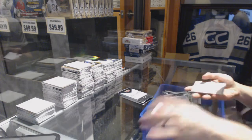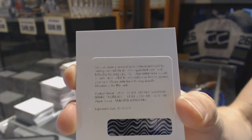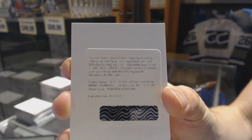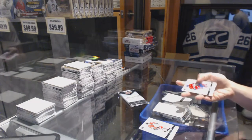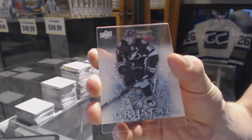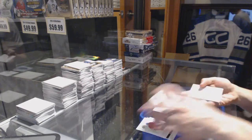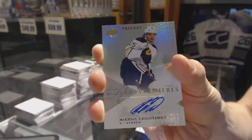We've got a redemption for a level two rookie autograph number 399 for the St. Louis Blues, Vladimir Tarasenko. We've also got an Upper Deck Crystal for the Tampa Bay Lightning, Steven Stamkos. And a rookie autograph numbered 699 for the Buffalo Sabres, Mikael Grigorenko.